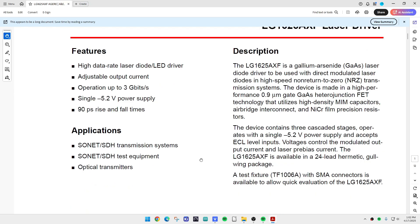It modulates the laser in a non-return-to-zero transmission system. 0.9 micron gate heterojunction FET technology. It also has some interesting things on it: MIM capacitors, air bridge connected, and nickel chromium film precision resistors — all on the die. That's pretty wild stuff.